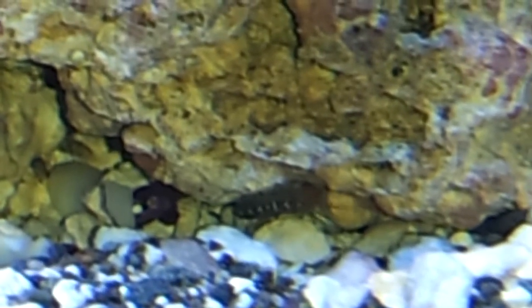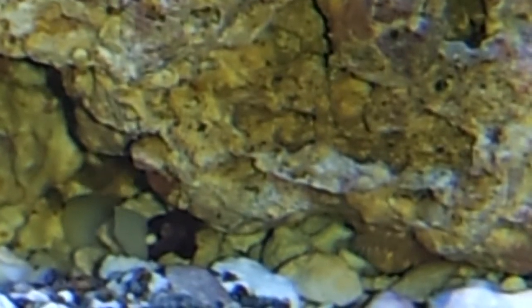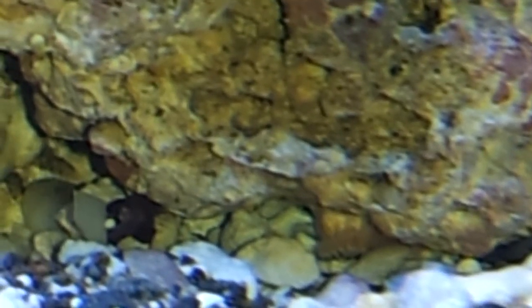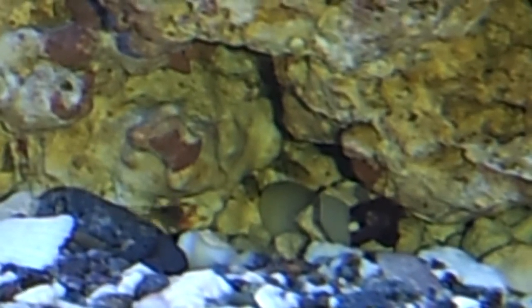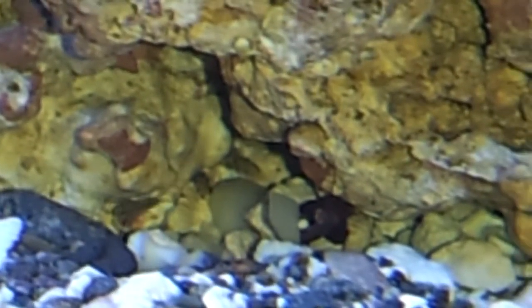Let's get started. Maybe somebody could tell me what that is — I don't even know if that's classified as a bristle worm. This is some sort of cobra pod.